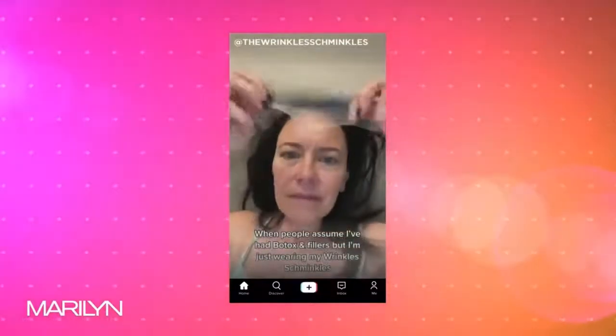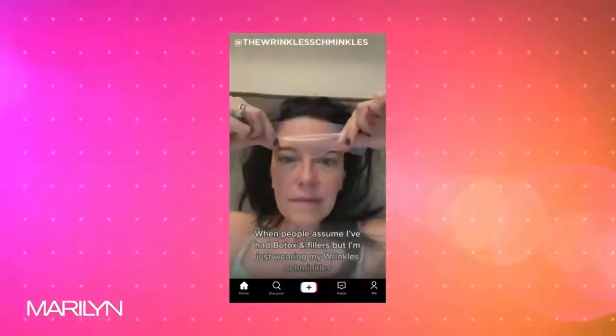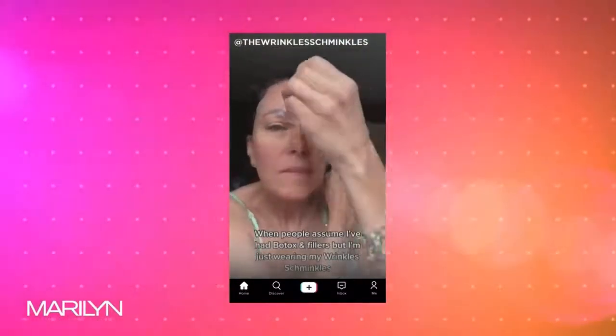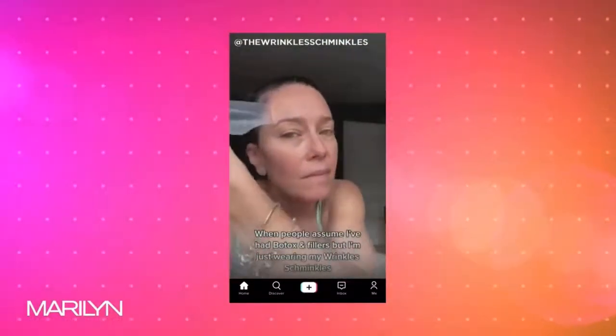They actually have a TikTok that went viral with over 50 million views. So instead of expensive injectables, or if you just want to enhance them, this is so amazing.